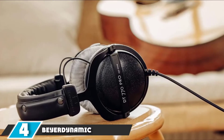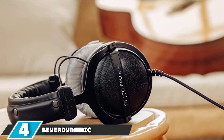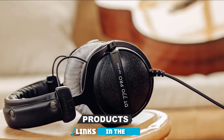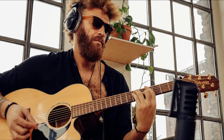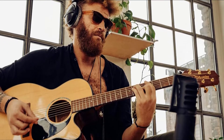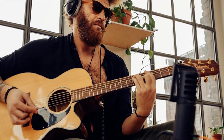Next at number four, we have the Beyerdynamic DT770 Pro 250 Ohm Over-Ear Studio Headphones. These closed-back headphones boost the bass and highs for an improved sound with bass-emphasized music. They are comfortable, with massive velour ear pads that are replaceable, and they have minimal distortion or impedance for a closed-back design.